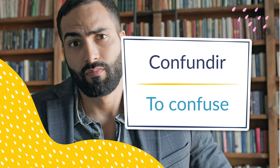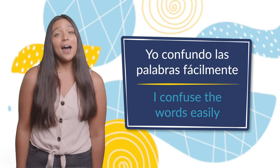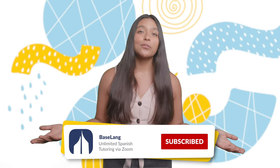And number fifteen: confundir, to confuse. Yo confundo las palabras fácilmente — I confuse the words easily. Since you've made it this far, that would be a great time to hit that subscribe button to get more free Spanish lessons. Now that you've got a hang of the regular IR verbs, let's learn some irregular IR verbs.